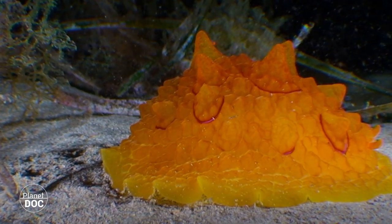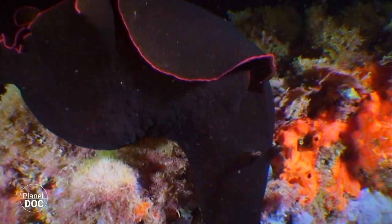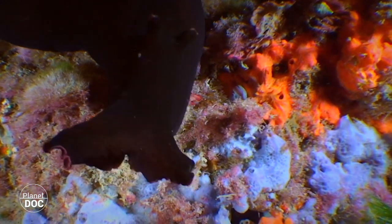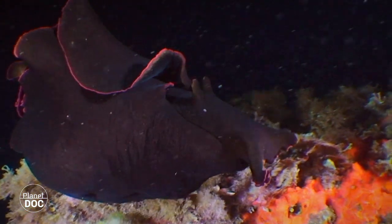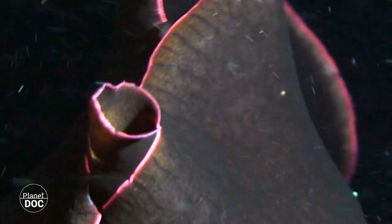Hermaphrodism is common in these slow-moving species. The sea hare also has an internal shell, a vestige of its evolutionary past. But its peripodium isn't joined at the top, which allows the animal to swim by moving its mantle like a pair of wings.